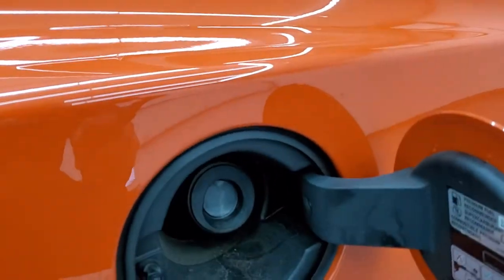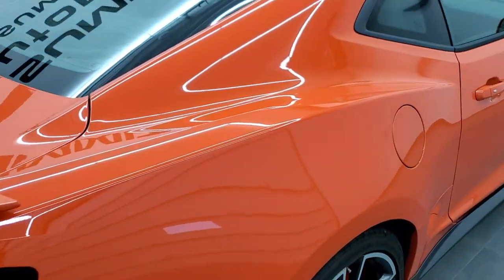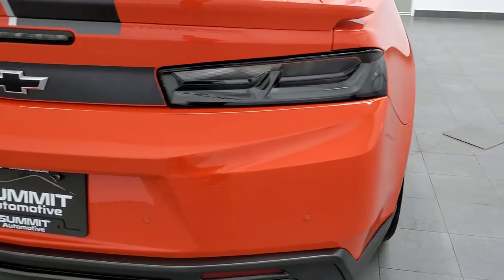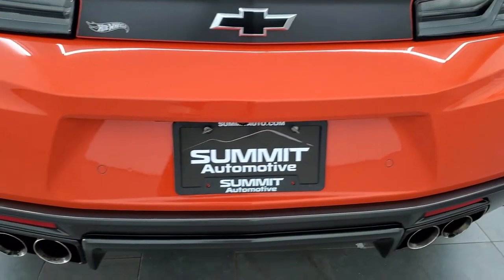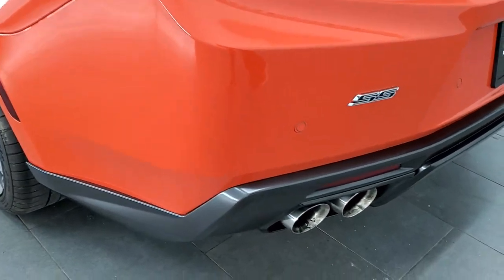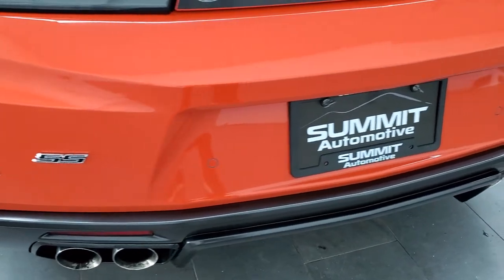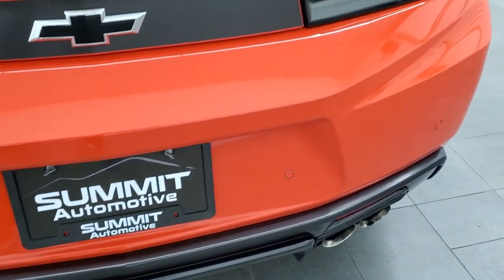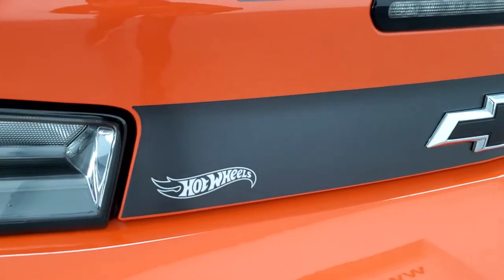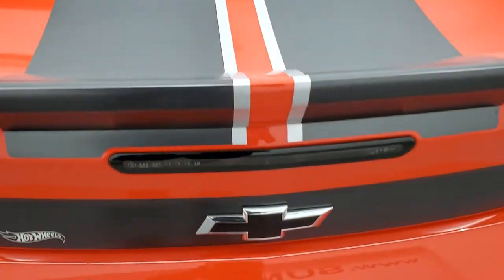This one also comes with the capless fuel fill, which is a really nice feature. And as nice as this car looks on the outside, wait till we get to the inside — it's got some of the coolest interior I've ever seen on a Camaro. The rear bumper is in great shape; you get the chrome-tipped exhaust, the SS logo back here, backup parking sensors, the LED tail lamps, and the Hot Wheels logo right there as well. All those decals are in excellent shape.